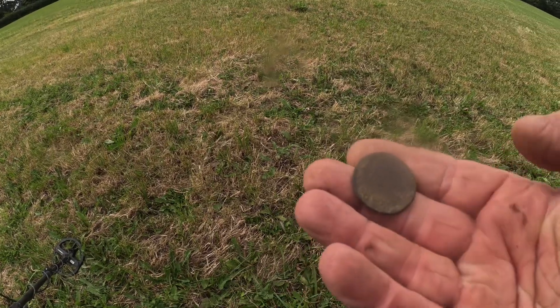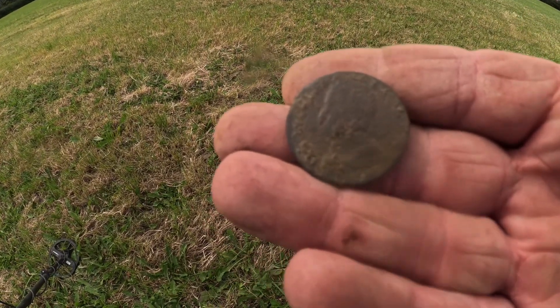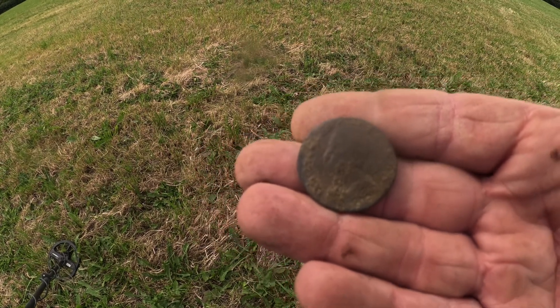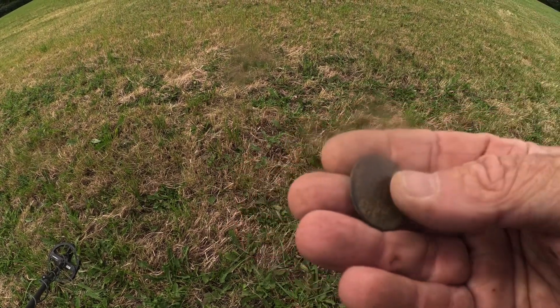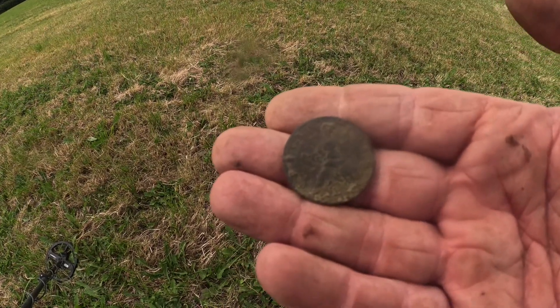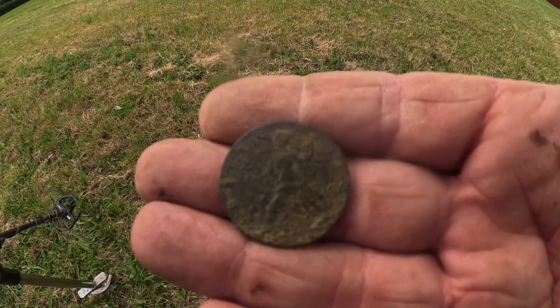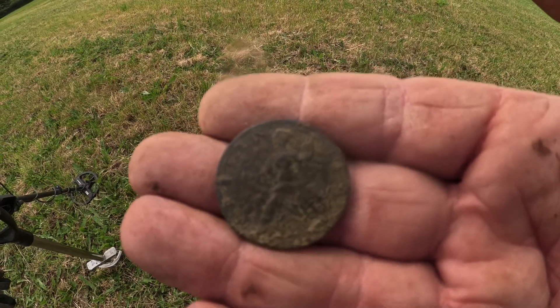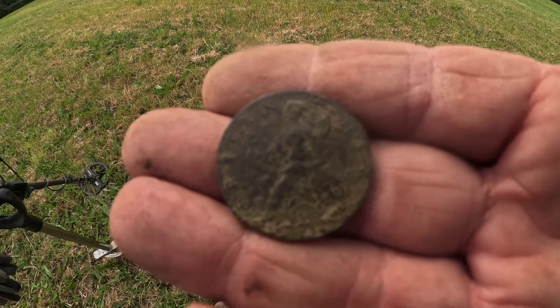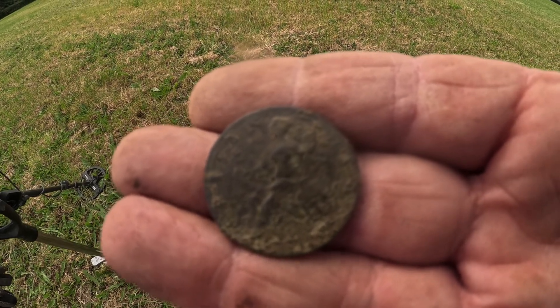Just had another little toasty up, but it's a George II — he's pointing to the left — and you can see the Britannia on the back. I'll post a picture of that after. That's quite old, sort of 1750s-ish. We are coming across some age here. I had a few more musket balls and buttons and bits and pieces, more toasties, but I'm sure something's going to come up at some point.